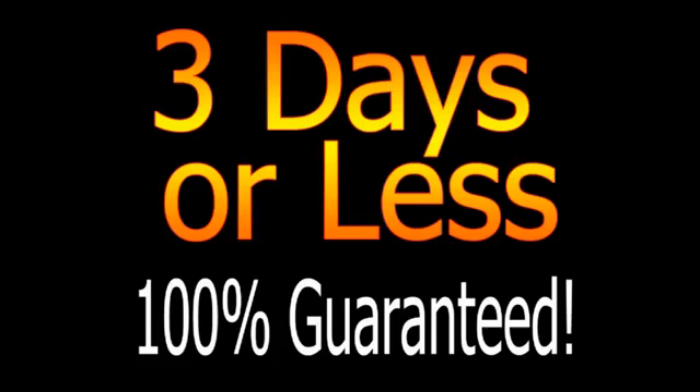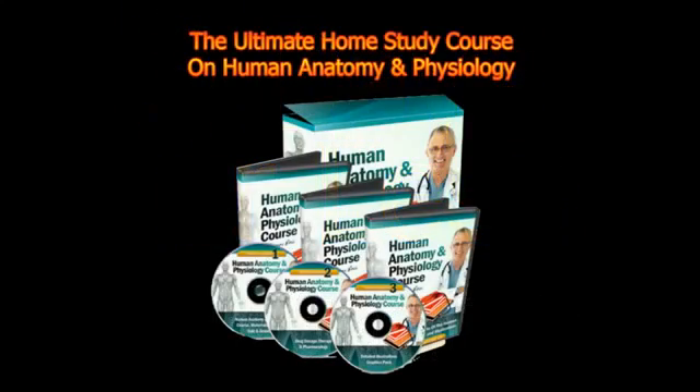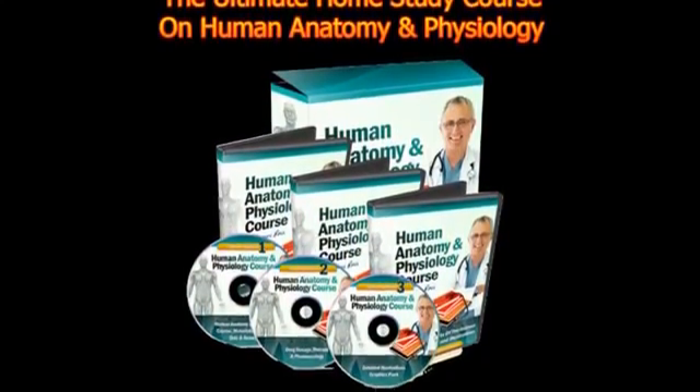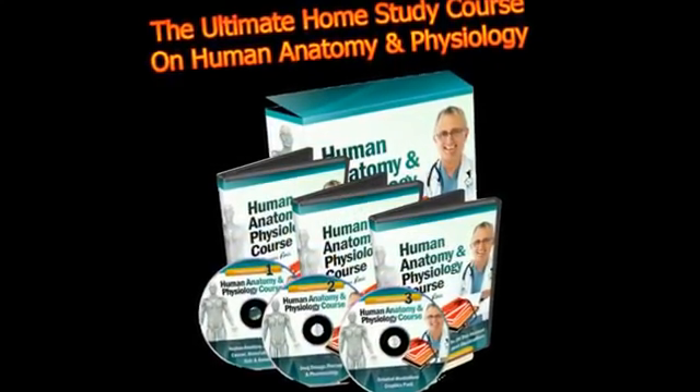Learn everything you need to know about anatomy and physiology and ace any test with the ultimate home study course on human anatomy and physiology. It's guaranteed to give you the education that you need faster than you ever dreamed possible. The course consists of thousands of pages of good material, covers hundreds of medical topics, and the content is comprehensive yet simple.